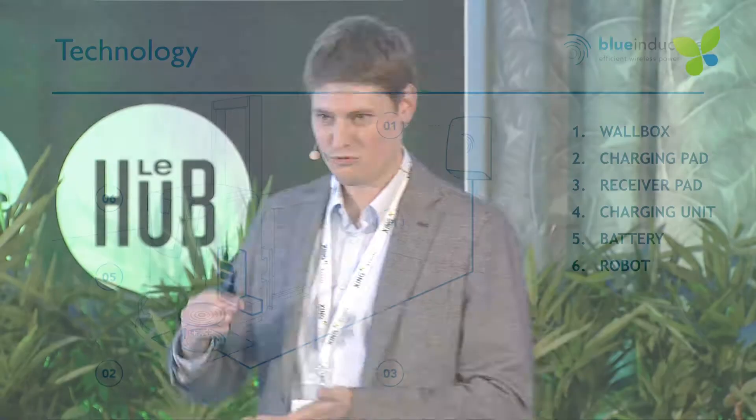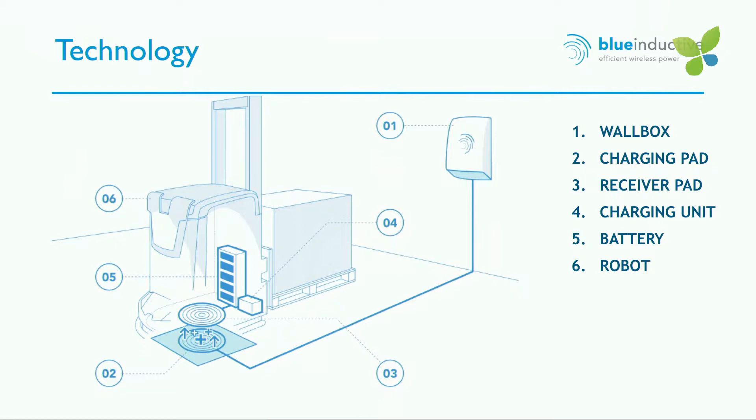Our wireless charging technology is a perfect solution to those problems. Based on the principle of magnetic induction, we can transmit energy through the air up to 20 centimeters without any contact. Our system consists of a wall box with power electronics, a flat charging pad installed on the ground, and a receiver unit in the vehicle. When the vehicle is parked over the charging pad, charging starts without human interaction.